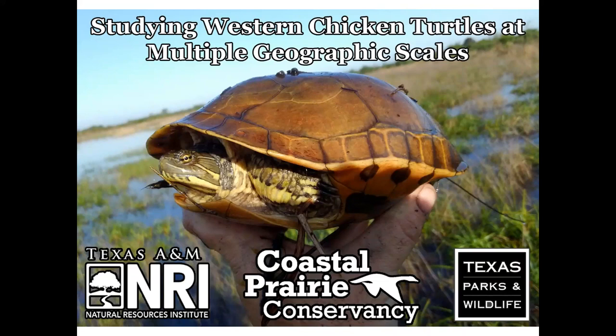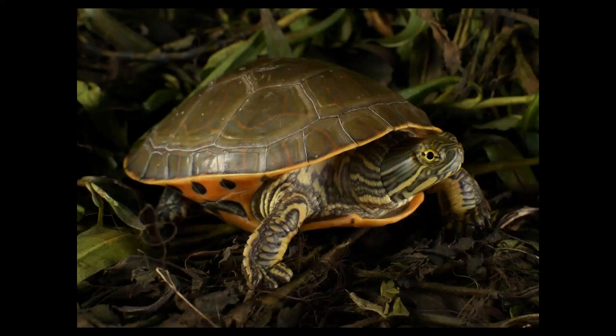So what the heck is a chicken turtle? When some people see a chicken turtle for the first time they say, 'oh, so a regular turtle.' But I can assure you these guys are far from regular — their habits and habitat are very unique.